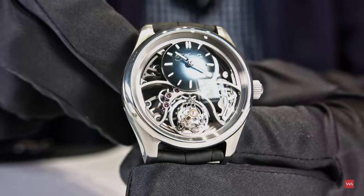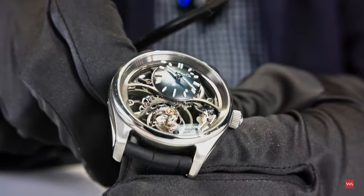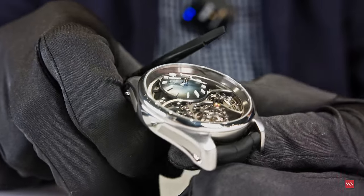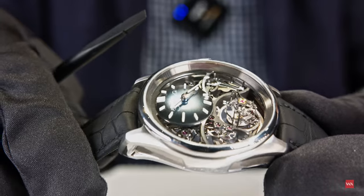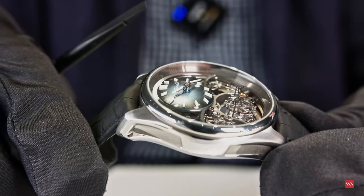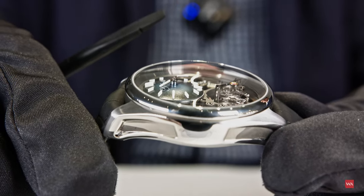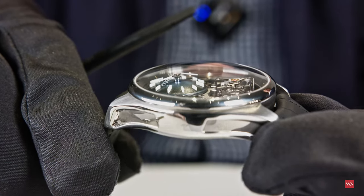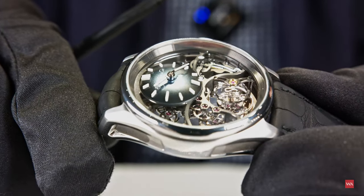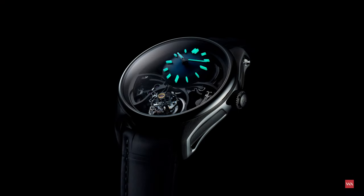We really wanted to create depth and use the full height. Looking from the side, you will see that the subdial is not flat — it's actually curved — and even the hands are curved, and the indices are not flat either. They are made of Globolight, which is ceramic charged with SuperLuminova, molded individually, and then set on the dial. These Globolights, if we were to take a flashlight, would glow very nicely in the dark.